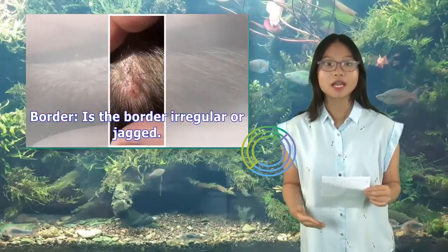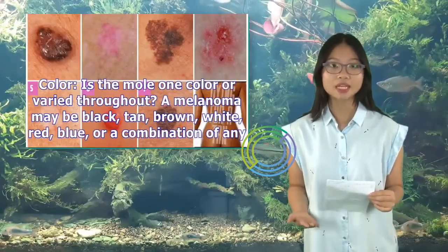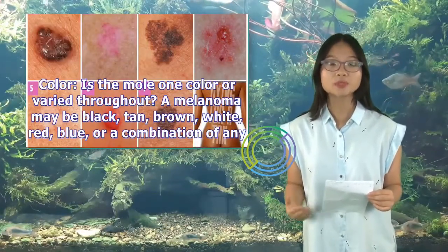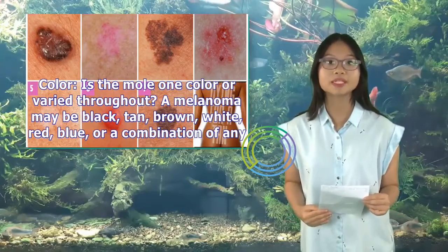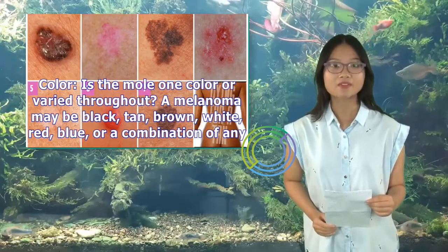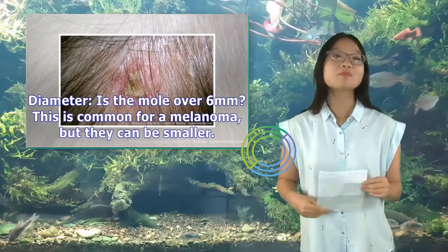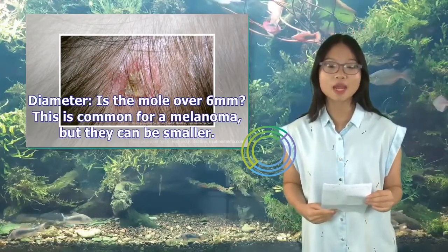Border — is the border irregular or jagged? Color — is the mole one color or varied throughout? A melanoma may be black, tan, brown, white, red, blue, or a combination of any. Diameter — is the mole over 6 millimeters? This is common for a melanoma, but they can be smaller.